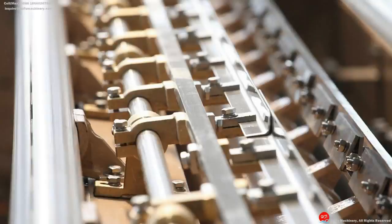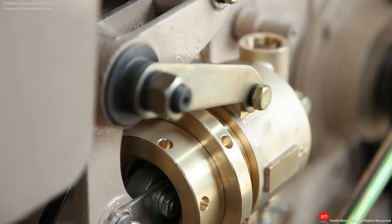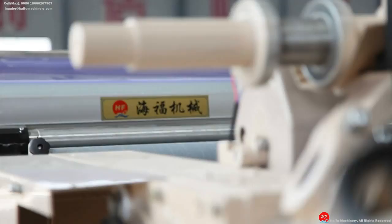With a strong technical force and advanced processing capacity, they have successfully developed the JW series of plastic sprinkler weaving machine type.